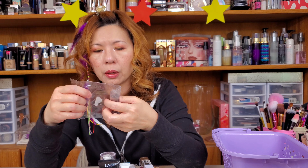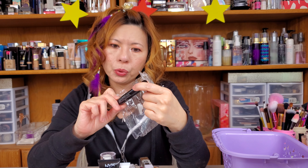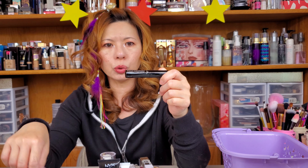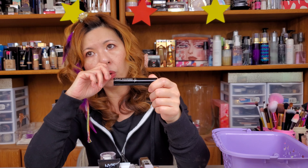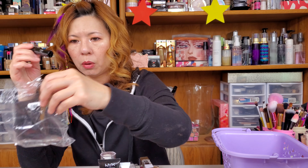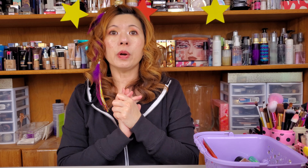And then there is a Pure Minerals Fully Charged mascara. I think I showed this one time in a video, but this is a little mascara sample.